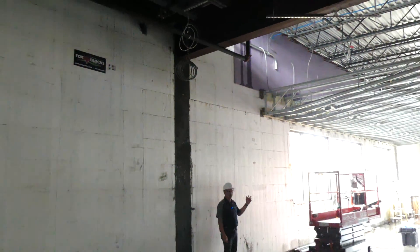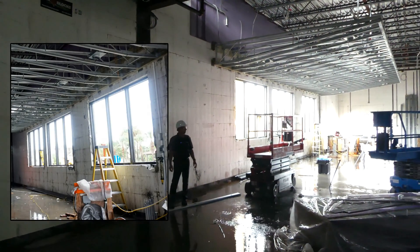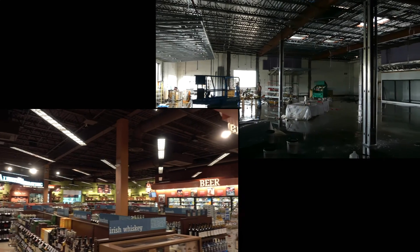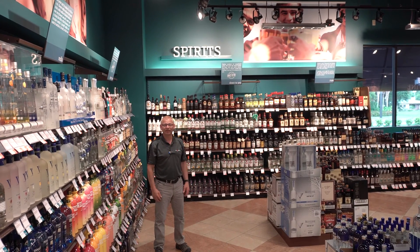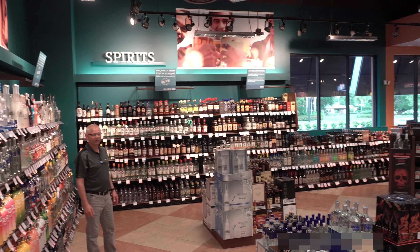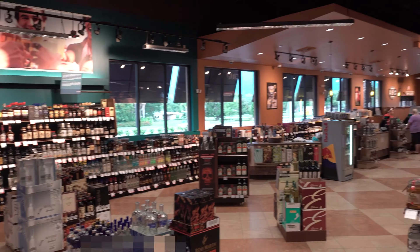If you swing around you'll see the window details — you can see how they're finishing the windows and they're ready for glazing. Just keep swinging around and you'll see the rest of this really nice-looking ABC Fine Wines and Spirits. That's the ABC Fine Wines and Spirits — this is the finished store, this is what you're going to see when you come. The ABC stands for 'Always Be Celebrating' — hashtag always be celebrating. Just take a look at this as the camera sweeps around — beautiful, beautiful store.